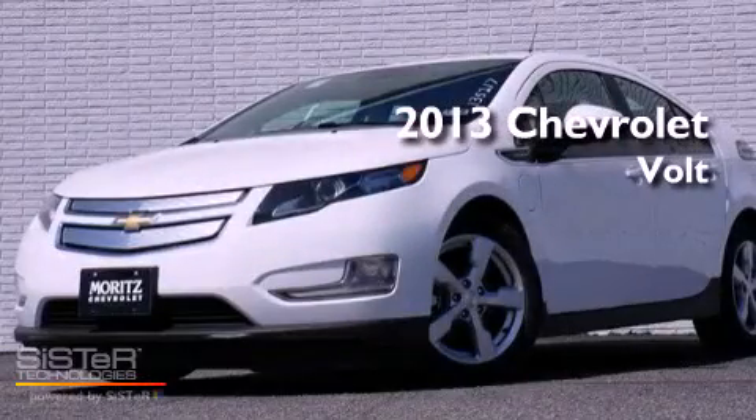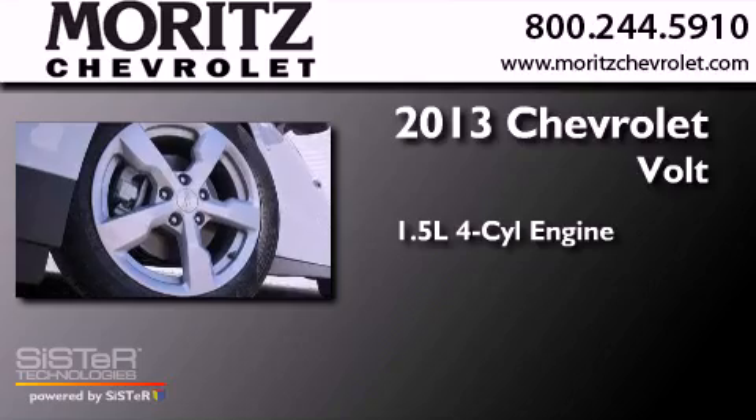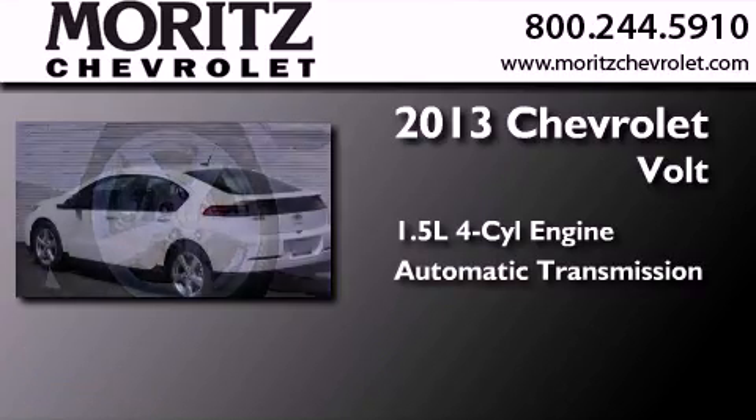This is a brand new 2013 Chevrolet Volt. It features a 1.4 liter 4-cylinder engine and an automatic transmission.